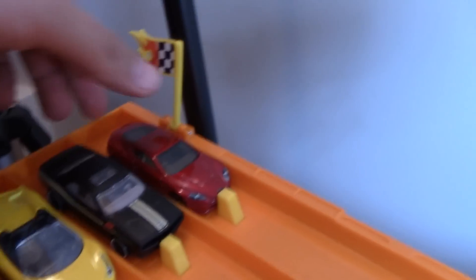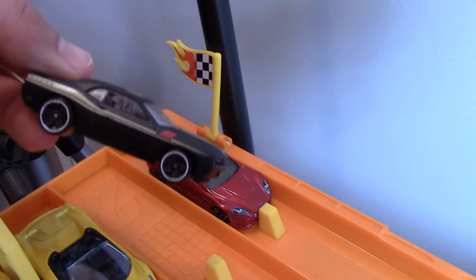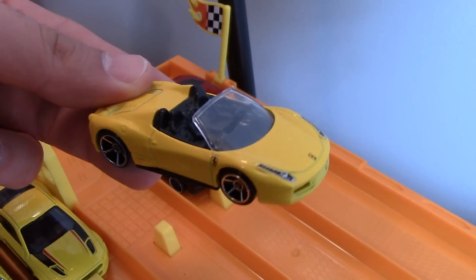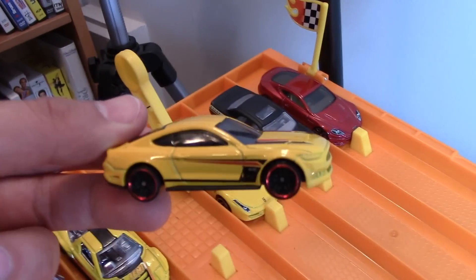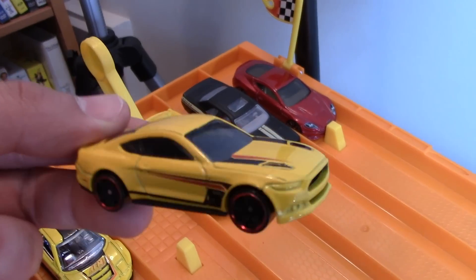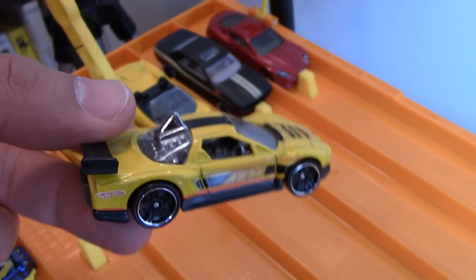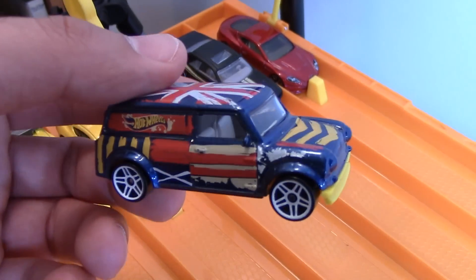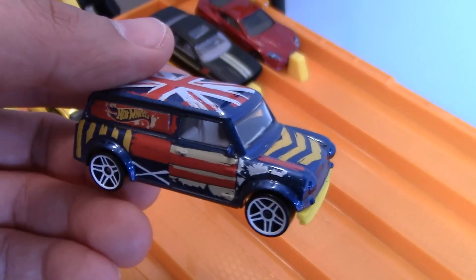We've got the Aston Martin DBS, winner of the Aston Martin Series. We've got the Mopar Series winner, the Challenger SRT8. We've got the Ferrari Drop Tops winner, the Ferrari 458 Italia Spyder. We've got the Mustang GT — the brand new 2015 one. We've got the Acura NSX, the modded out one. And we've got the Austin Mini van from 1967 with the cool wheels from our Mini Series race.